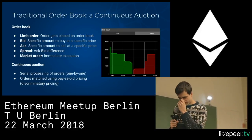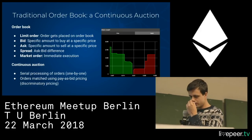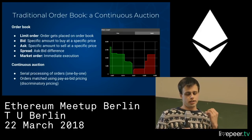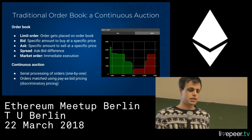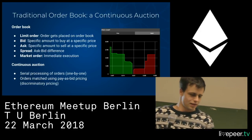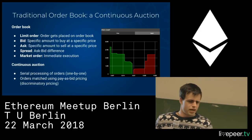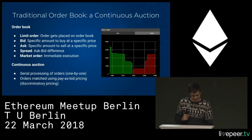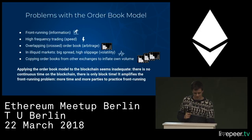That's why it's called a continuous exchange — there is serial processing of orders one by one. It can also be termed continuous because an order can be fulfilled as soon as it comes through. Orders are matched using pay-as-bid.